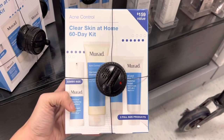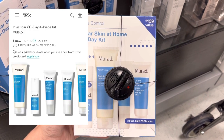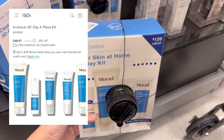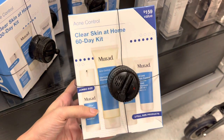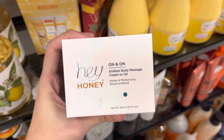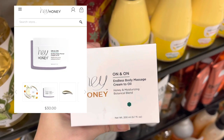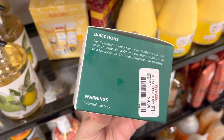I haven't tried too much Elf Skincare. Next we have this Maraud clear skin at home kit. The value says $159 — Nordstrom did have it for around $40, but it was only $39 here at TJ Maxx. Next we have some more Hey Honey — this is the Endless Body Massage Cream to Oil. This does retail for around $30 on Hey Honey's website, but it was only $9.99 at TJ Maxx today.